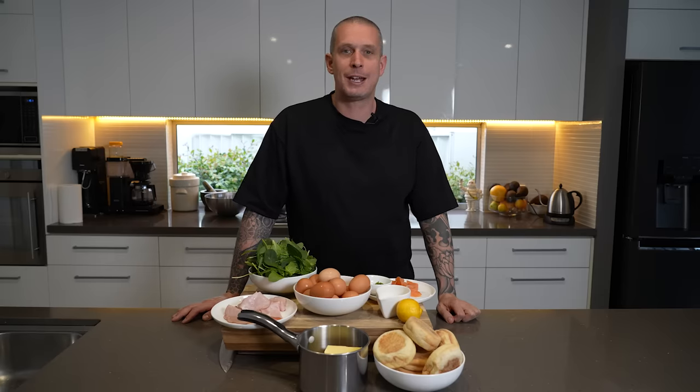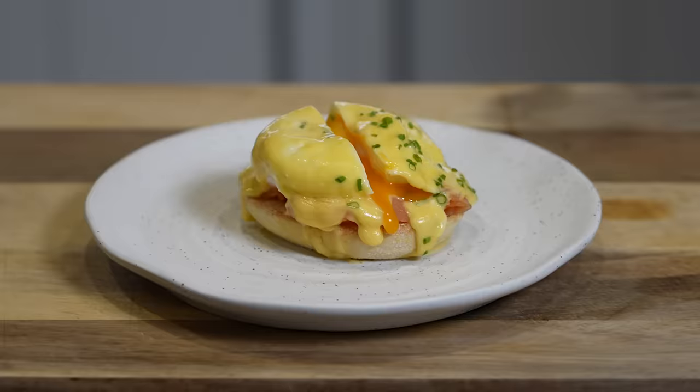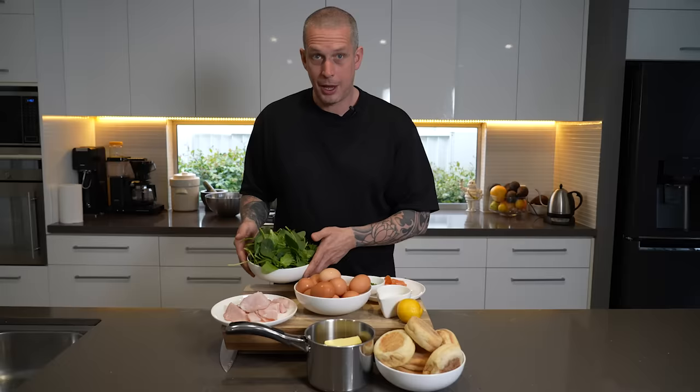Welcome back to Andy Cooks. Today we're talking all about Eggs Benedict — actually all three versions. The classic Eggs Benedict, which is traditionally made with bacon but more commonly now made with ham. The Eggs Royale, made with smoked salmon, and the Eggs Florentine, made with sautéed spinach.